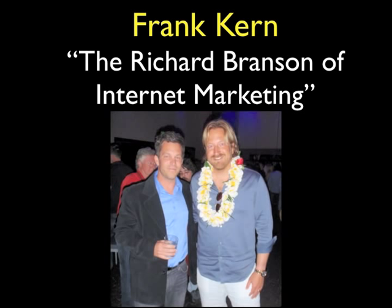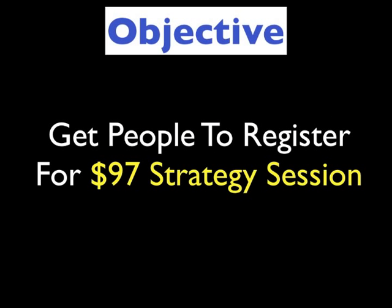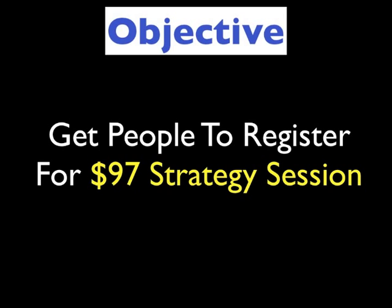He's very well liked in the internet marketing community and has been around for quite some time. He is a master of influence, a master of copywriting. Best known for his products Mass Control, Mass Control 2.0, and List Control. I own all of them and think his products are great. The objective of his dollar bill mailer was to get people to register for a $97 strategy session.